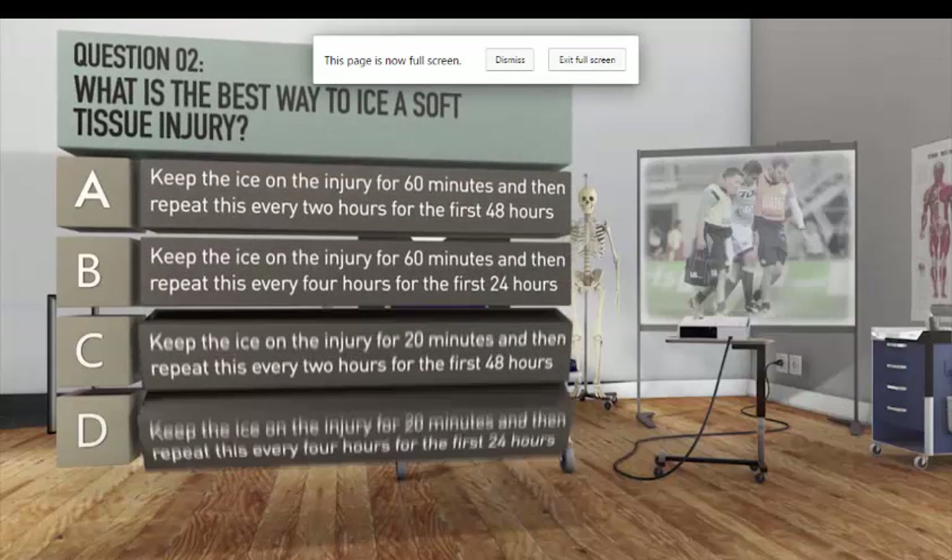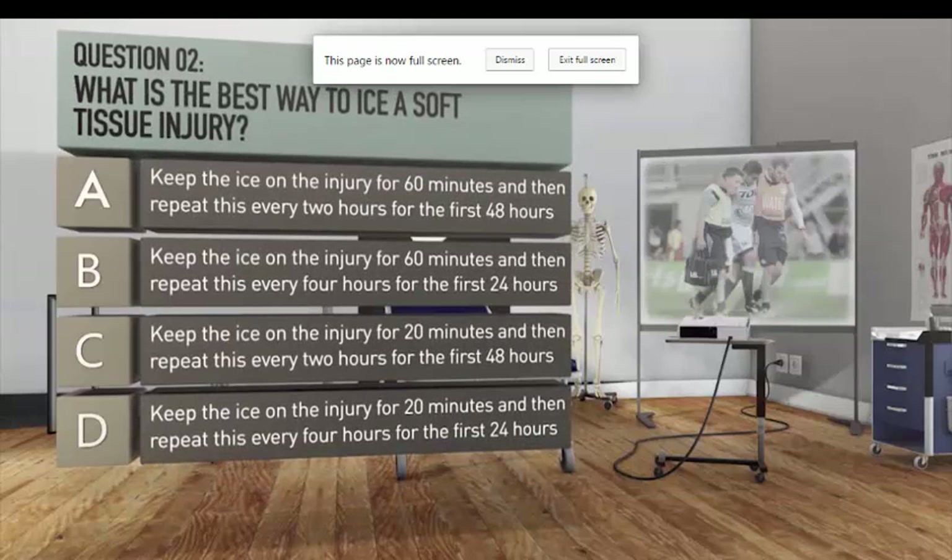Question two: what is the best way to ice a soft tissue injury? A. Keep the ice on the injury for 60 minutes and then repeat every two hours for the first 48 hours. B. Keep the ice on the injury for 60 minutes and then repeat every four hours for the first 24 hours. C. Keep the ice on the injury for 20 minutes and then repeat every two hours for the first 48 hours. D. Keep the ice on the injury for 20 minutes and then repeat every four hours for the first 24 hours.